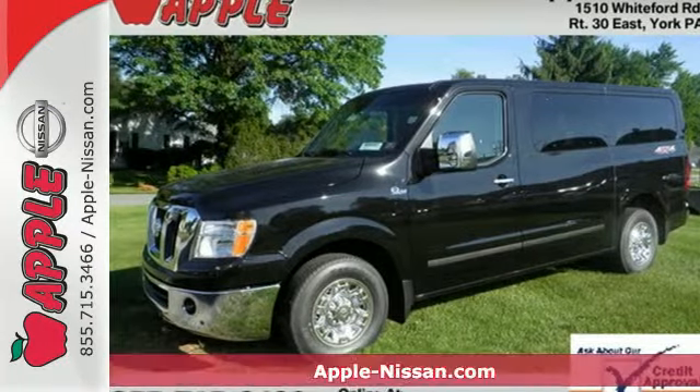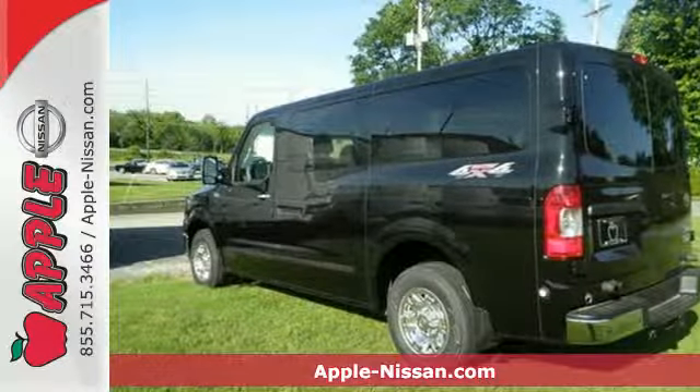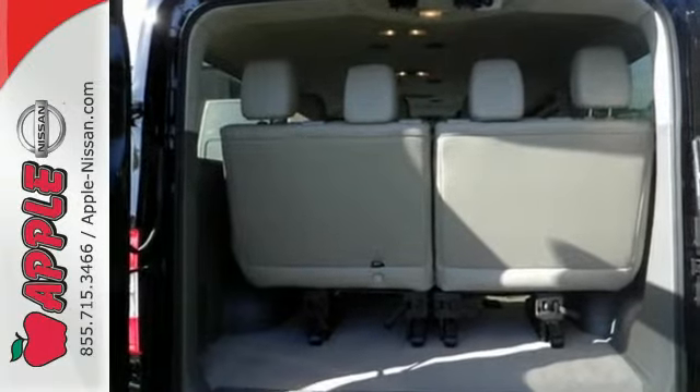It's a 2015 Nissan NV Passenger Van. If you need a considerable amount of seating and flexibility, this is the van for you. It has enough space to seat up to 12, as well as plenty of places to stash small items under seat and overhead.